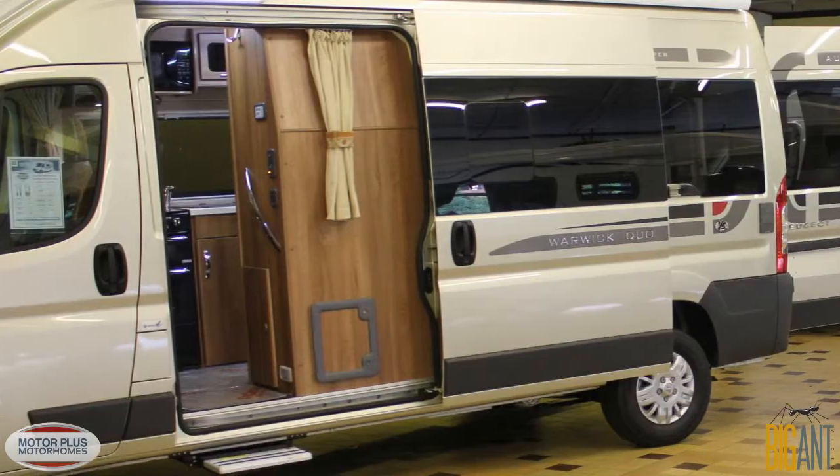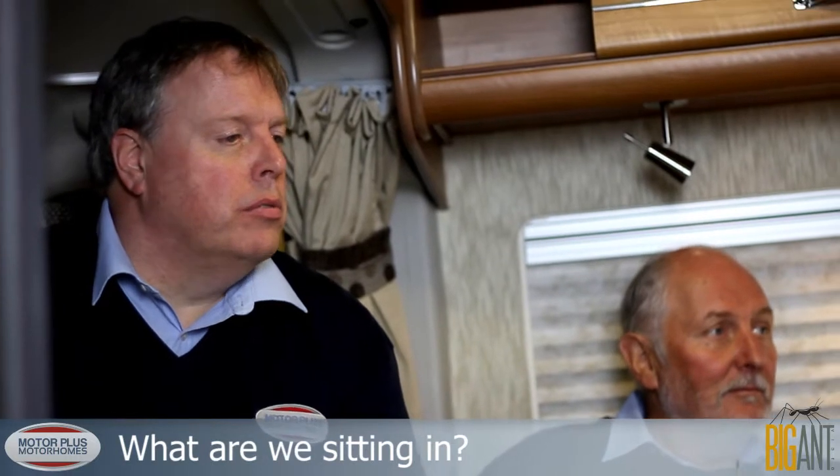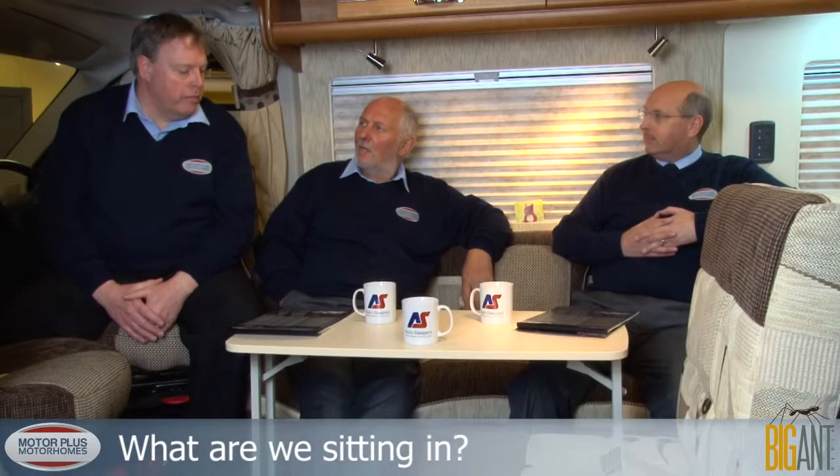We've got three seatbelts — two in the cab and one at the back. And it's based on the Peugeot Boxer chassis, 2.2 Euro 5, with 130 horsepower.